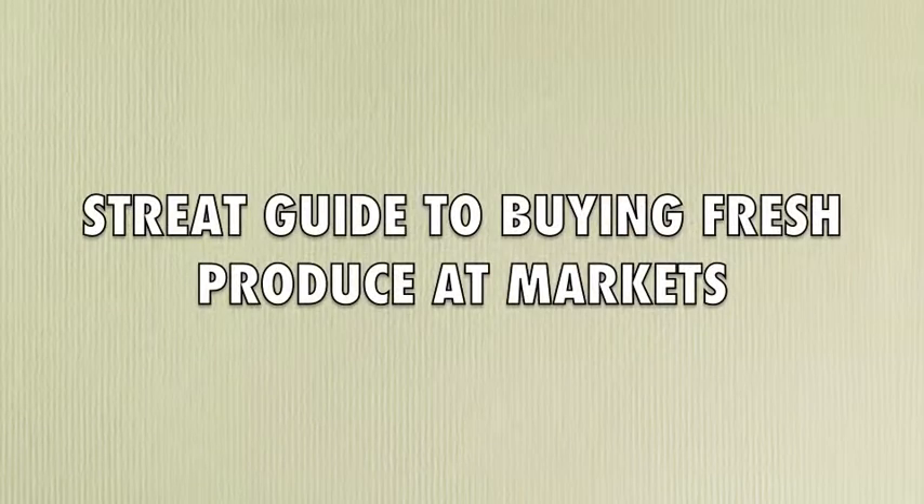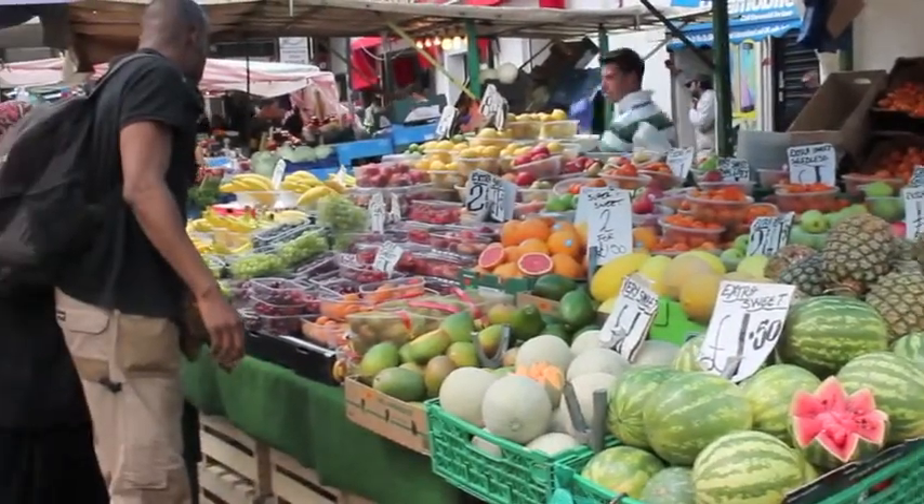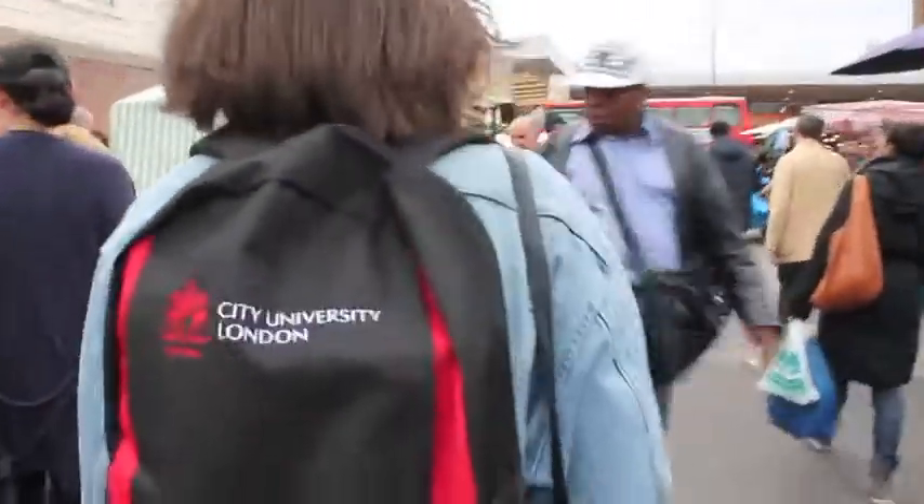How to shop for fresh produce at street markets. We're at Ridley Road Market in Dalston today to show you how to get the best fruit and veg for your buck. First, take a look at where you are — walk around, as the best deals may be at the very end rather than picking up the first thing that you see.